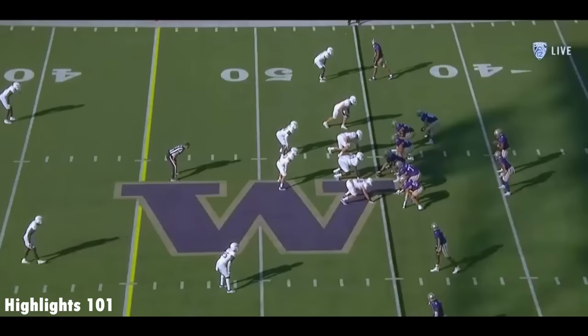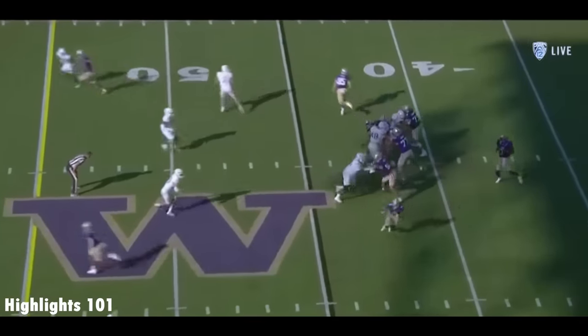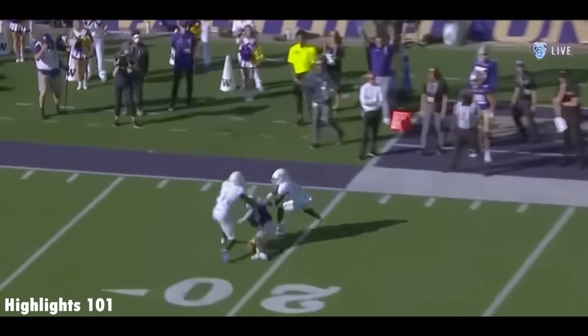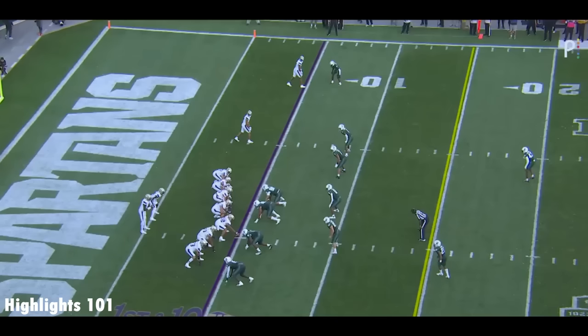Averaging better than nine yards per rep. Look at that wall up front that Penix has to step into and deal with. Fits it in perfectly to the 25-yard line.